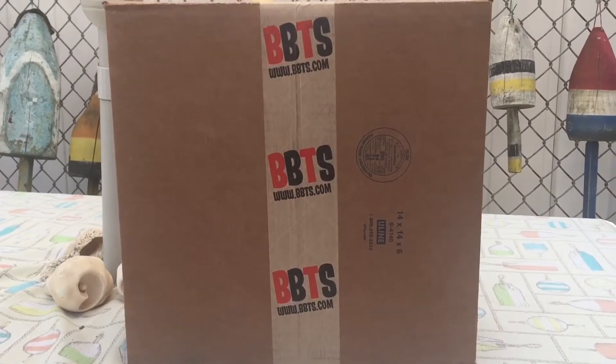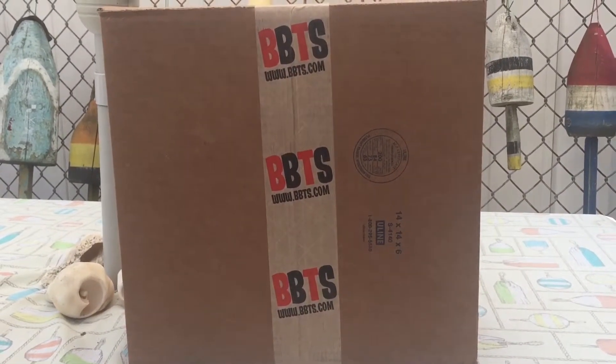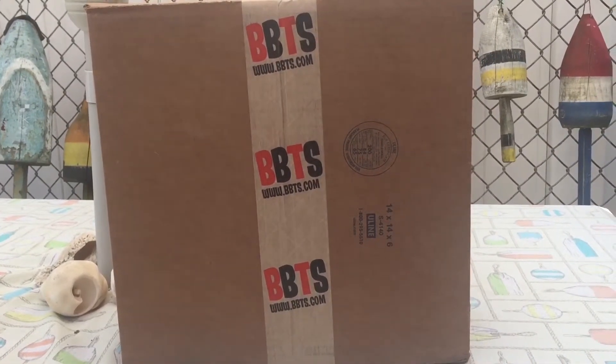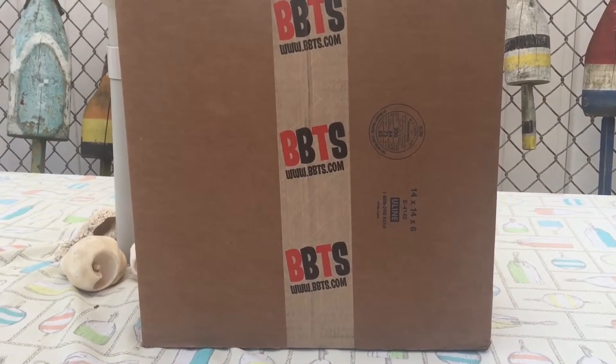That's a really good excuse to try them if you've never bought from Big Bad Toy Store. I've been dealing with them for about 20 years now and I have never had a problem — I've spent thousands and thousands of dollars there and like I said, never had a problem.